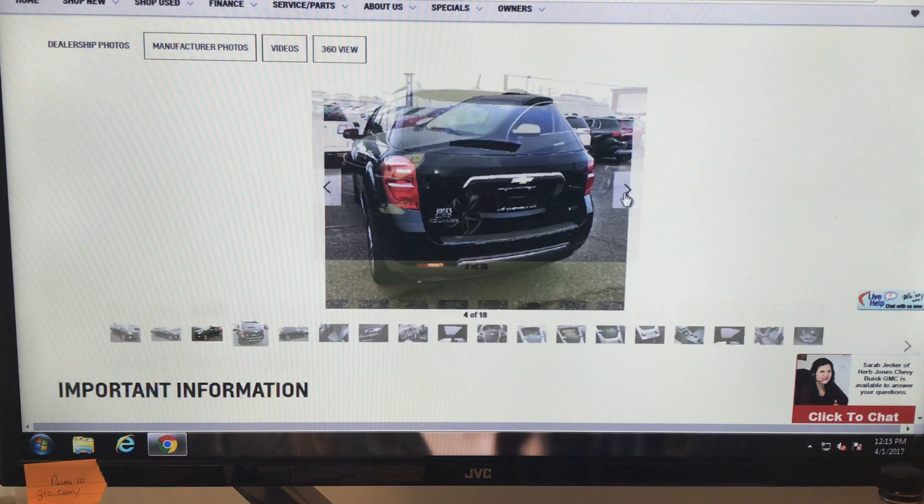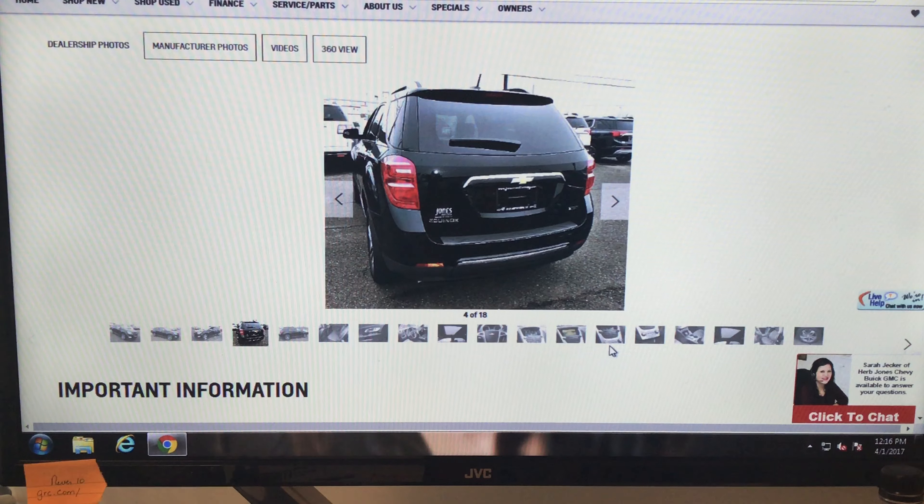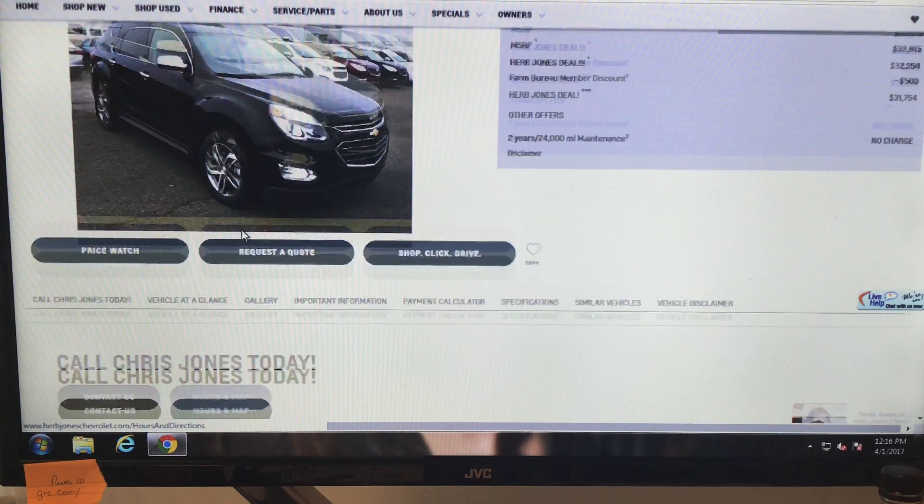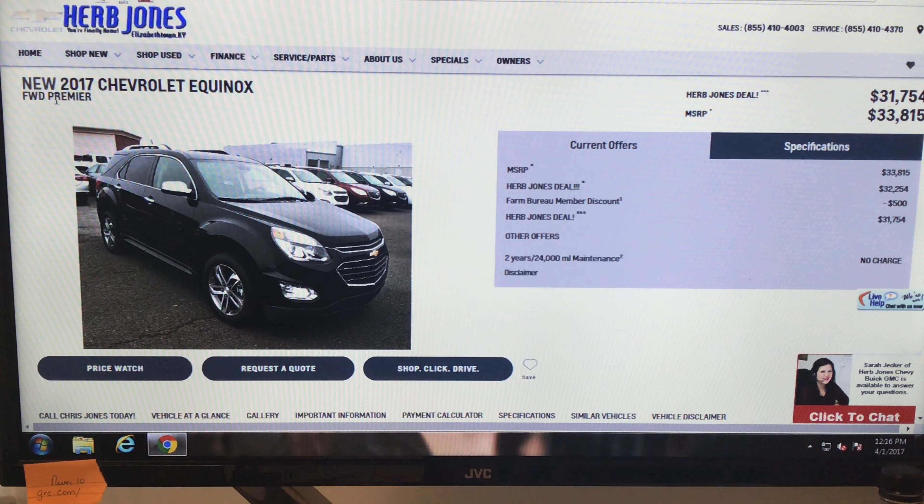Then you can quickly run through all the pictures. If you still have a question, see this little box with little Sarah in it? You can click on that and talk to Sarah. Sarah works for us — she is not in another state, she is not in another country, she is right here and she can get you any information that you need.